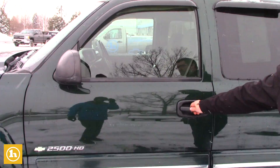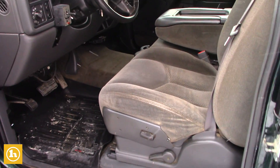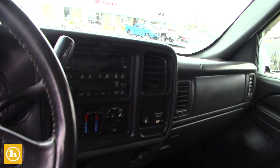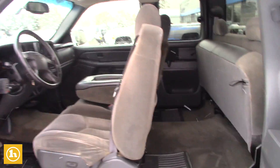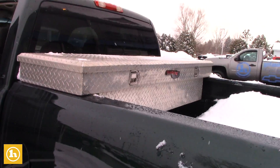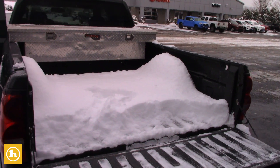You do have the side rails. The interior has decent winter mats in here, and the interior is in good shape. You do have the back seats for extra storage or passengers. This vehicle obviously comes with the plow and the toolbox in the back, and we'll keep doing a walk-around here.